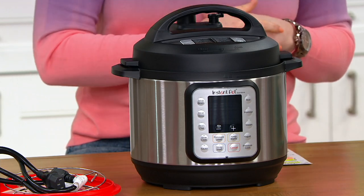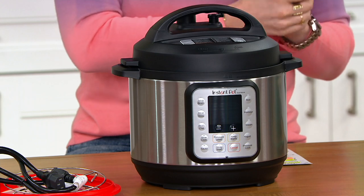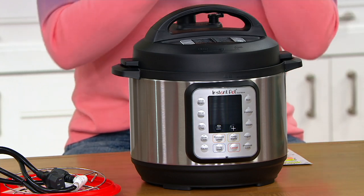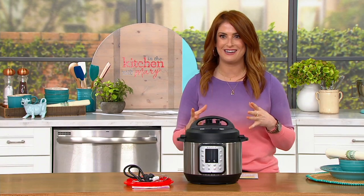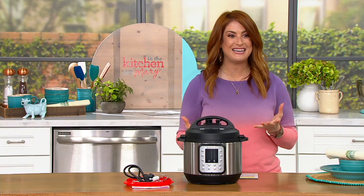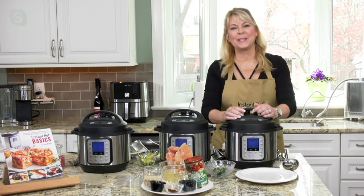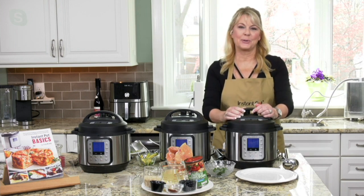Let me invite in Lisa Brady, who is a cookbook author and was a chef. She ran restaurants for years and years and has been bringing us some of the best innovations here at QVC. I'm so excited to see you, Lisa. Hi Julie, it's so good to see you too. Thank you for having me on your show.